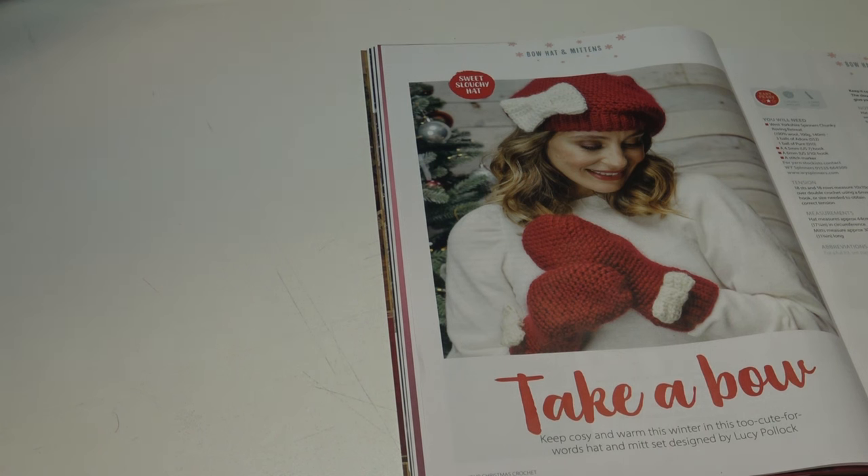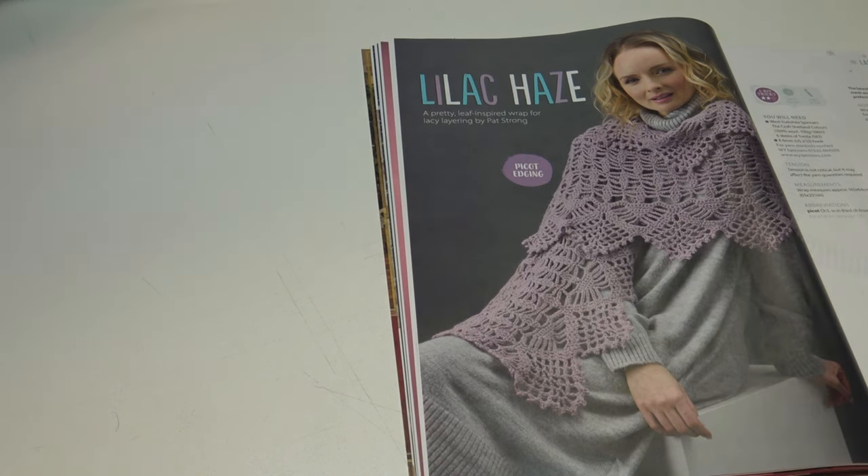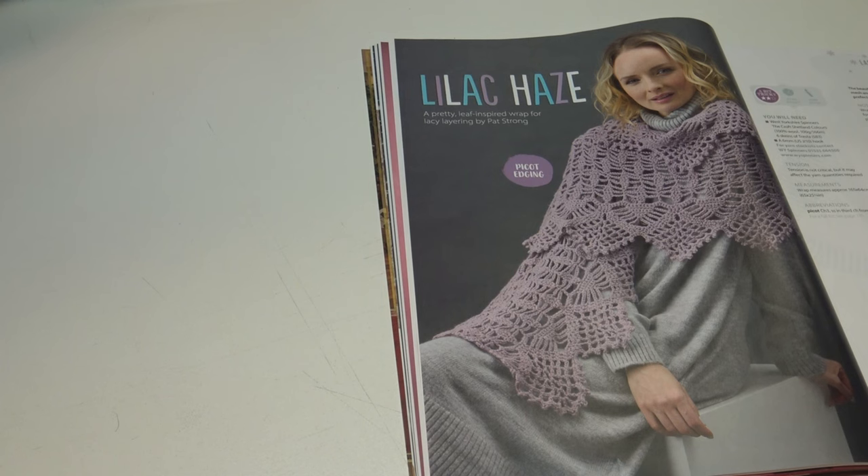This next pattern is stunning — the Lilac Haze, 'a pretty leaf-inspired wrap for lacy layering by Pat Strong.' This wrap measures approximately 165 by 64 centimeters, or 65 inches by 25¼ inches. And here's a photo of that wrap — isn't that stunning?